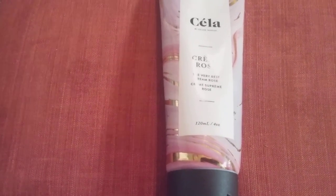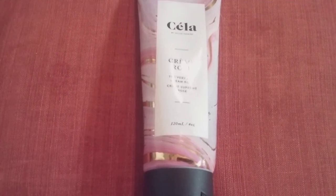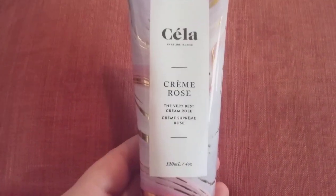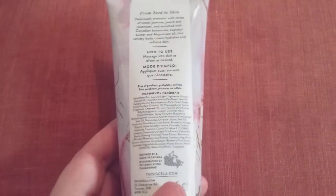The MSRP for this is $39. This is a full-size 120 milliliters, four ounces, and it smells absolutely great. It's a light pink color when it comes out.